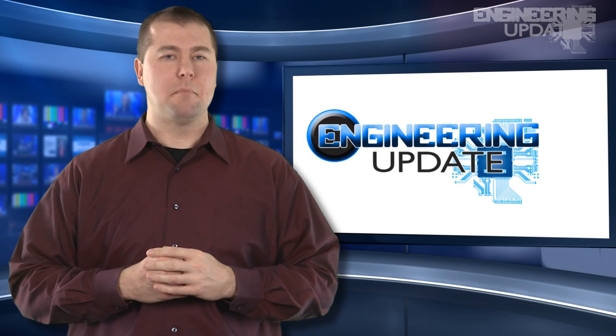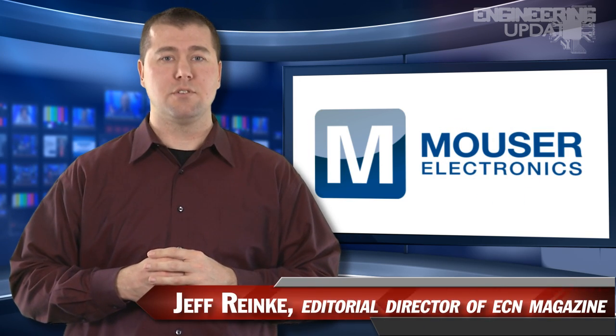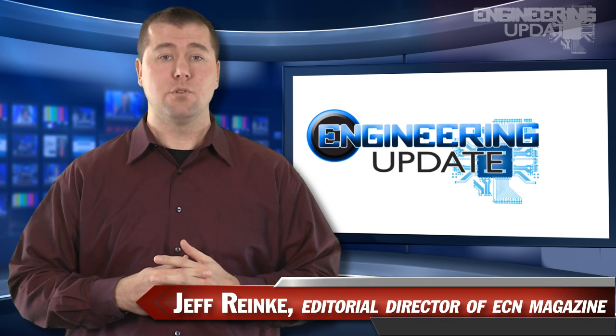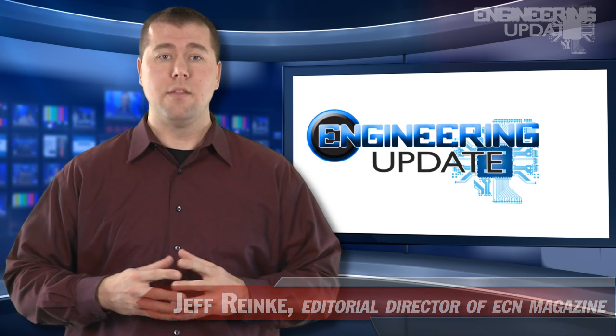Welcome to Engineering Update, brought to you by Mauser Electronics, the electronics component distributor with the widest selection of the newest products. I'm Jeff Ranke, Editorial Director of Electronic Component News, and in this week's headlines...